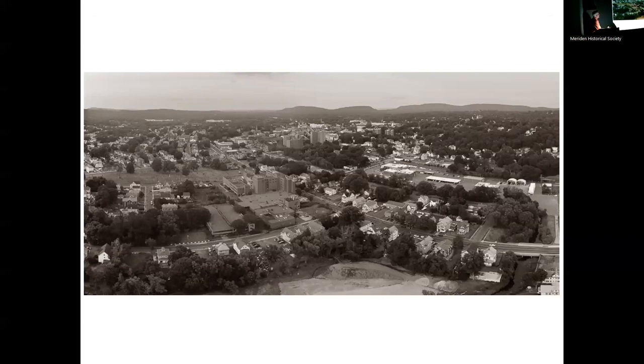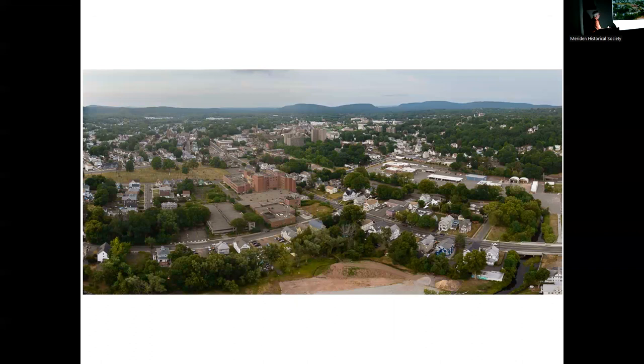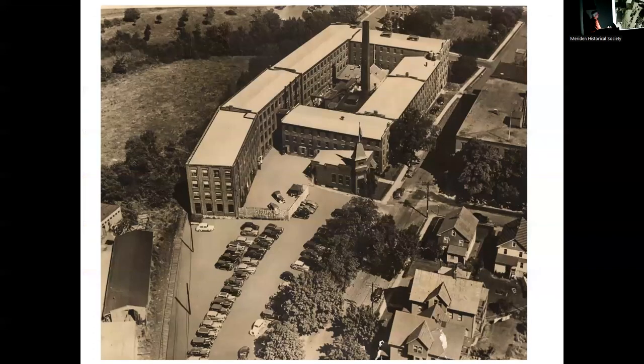Meriden-Wallingford Hospital, the towers, Cooper Street, and where those gas tanks were. This is the Wilcox & White Organ Factory on Tremont Street — there's one building left out of the whole series. There were a lot of railroad tracks and spurs going around in those days. Napier's will eventually be back in this area — this is all just field right now.